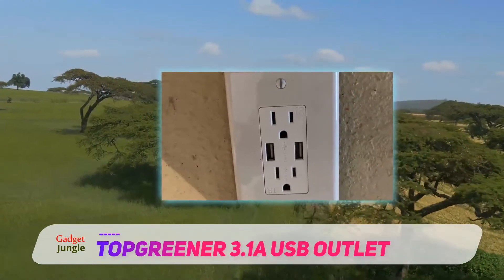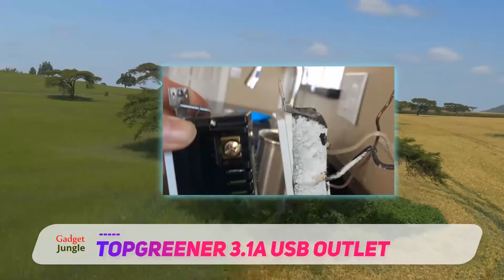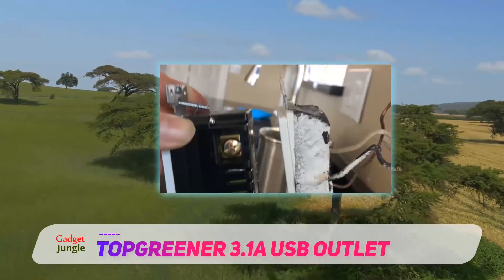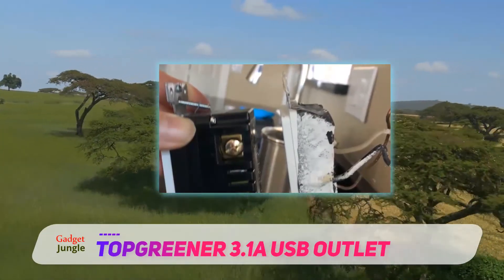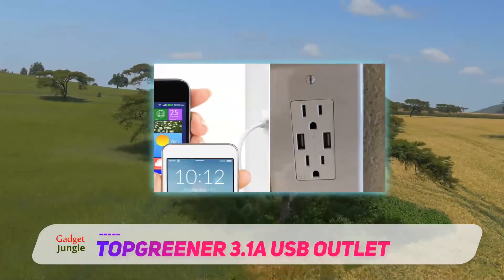This product is the smart solution for those in need of a super fast USB charging station. Its intelligent design allows up to four devices to connect, saving much needed space around the outlet and without a need of big bulky power bars.